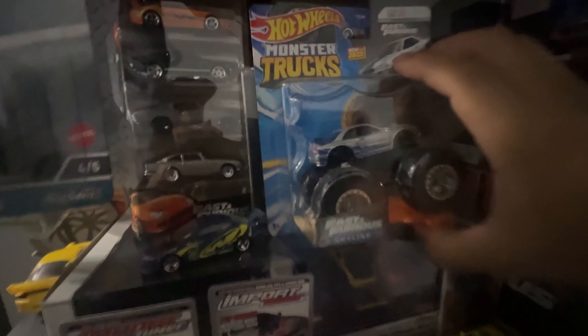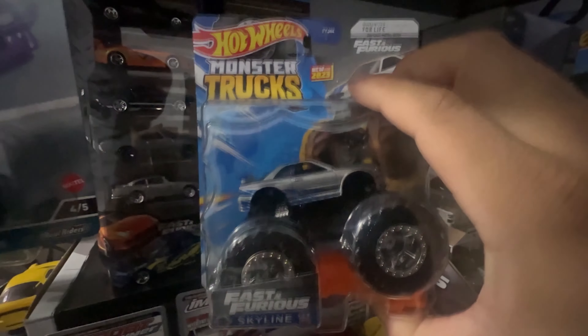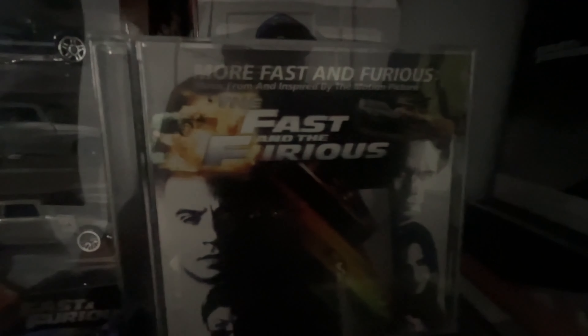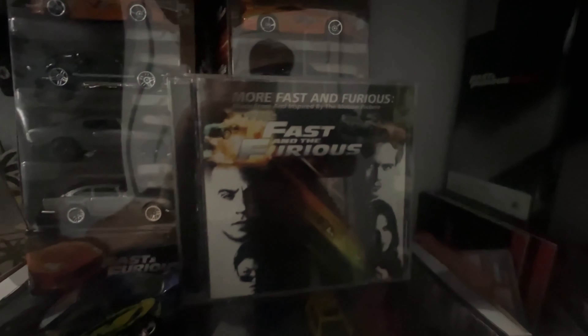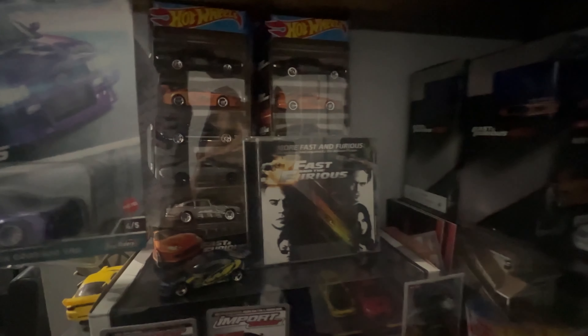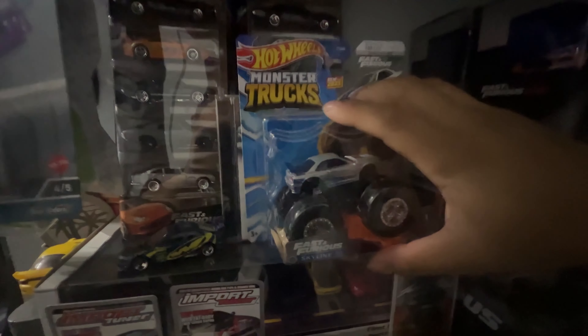Coming through right here — another monster truck, but this is the Fast and Furious Skyline edition. This was pretty hard to come by, but I believe they're stocking these more on shelves. And then right here is the OG Fast and Furious soundtrack of the very first movie, which is really dope. I actually listened to the whole soundtrack and it was pretty sick.